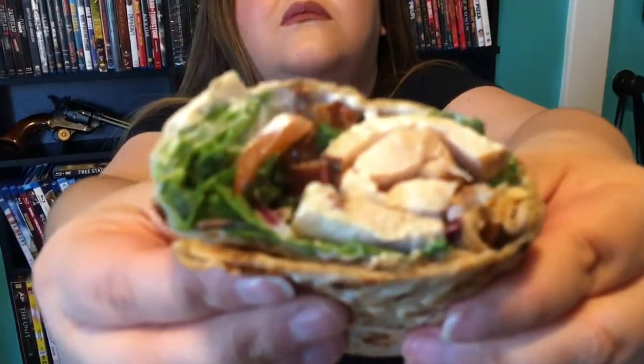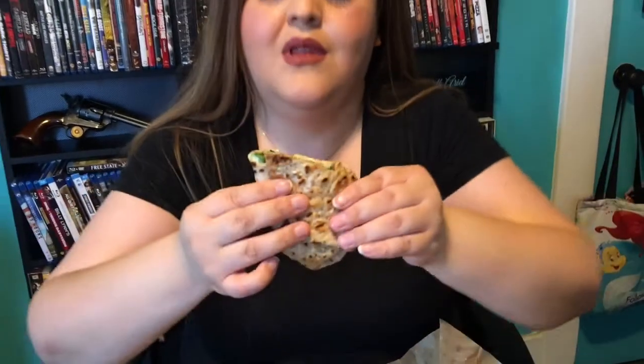So I'm going to try the jalapeño bacon ranch wrap — $6.09. You can see the bacon and the jalapeños are dark green. It smells good. It has purple onion, lettuce, tomato — I believe that's turkey — bacon, and jalapeños. And it has this creamy, delicious sauce that smells amazing, which is probably the ranch, but it smells wonderful.